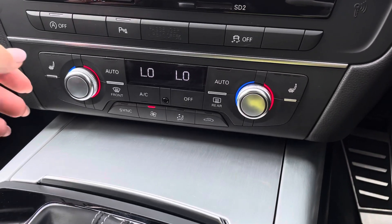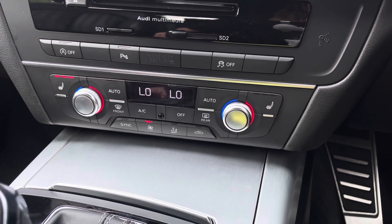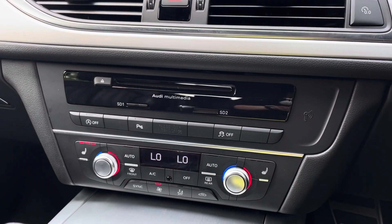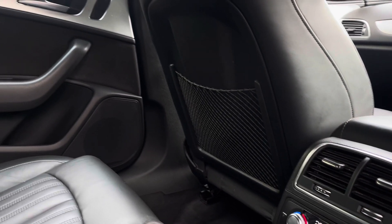The vehicle also holds a deluxe four-zone air conditioning system with heated front seats, as well as a CD player provided by MMI radio plus.